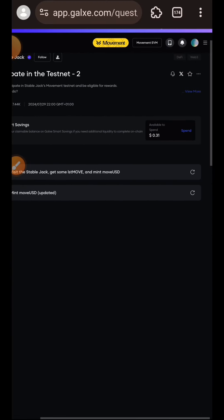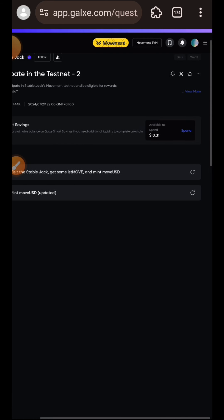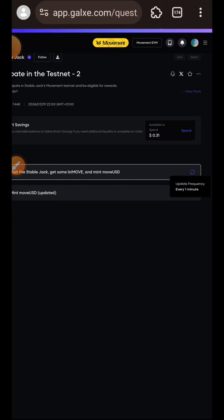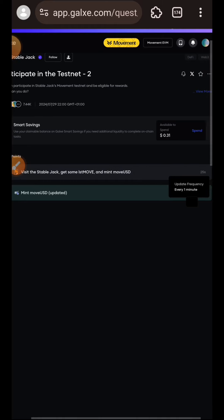The next task is to visit the website and mint moveUSD. Remember that I minted both just now, so I will simply visit the website again without doing anything else, then come back and verify the task.